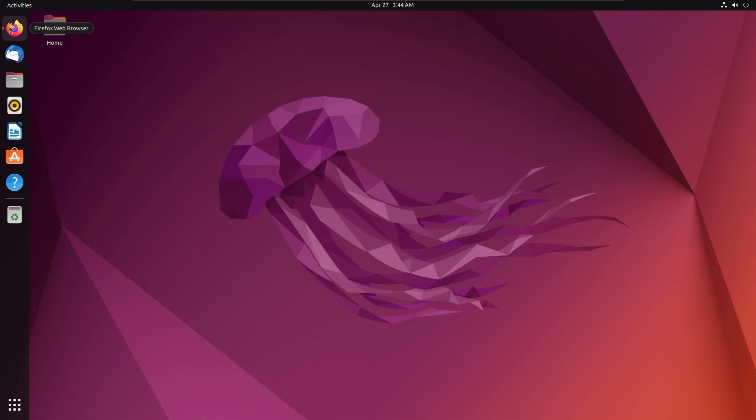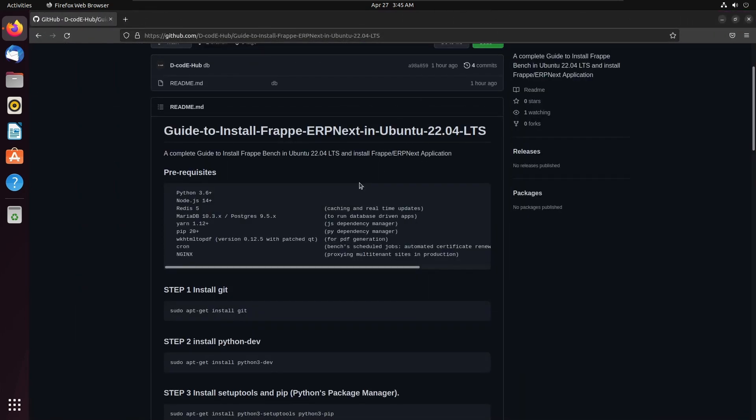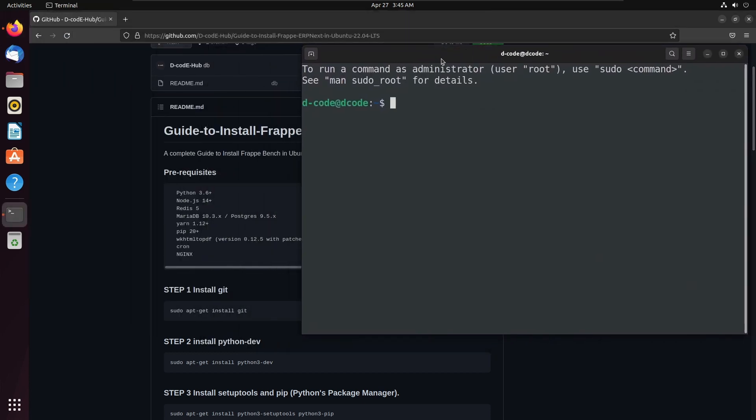Here I have an installation guide and I am following this guide to install the prerequisites and Frappe Bench in Ubuntu. This is my guide and you can see the link in the description. Let's open the terminal and start the installation. Before starting the installation, let's update the system. You can run sudo apt-get update command to update the system.